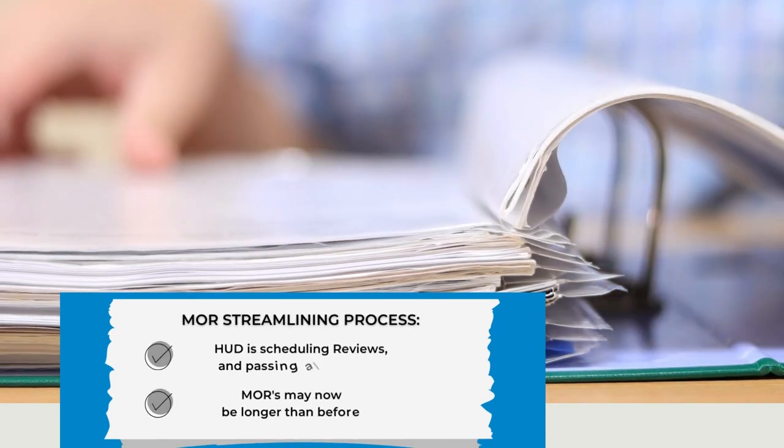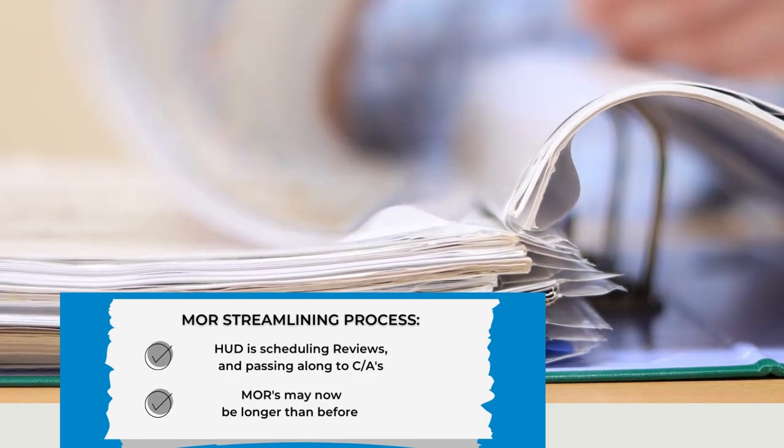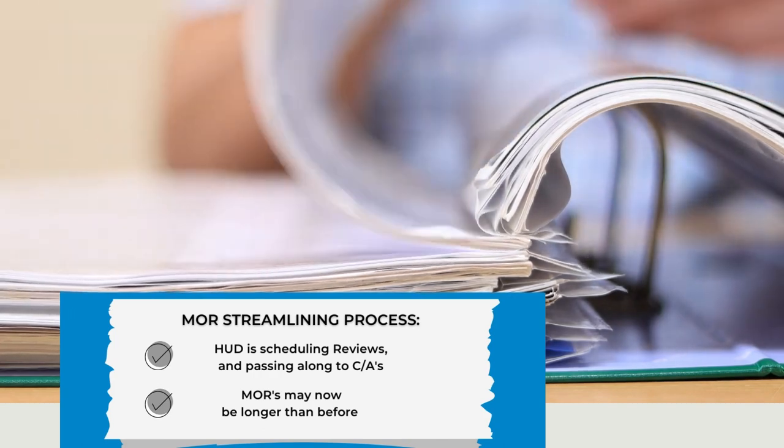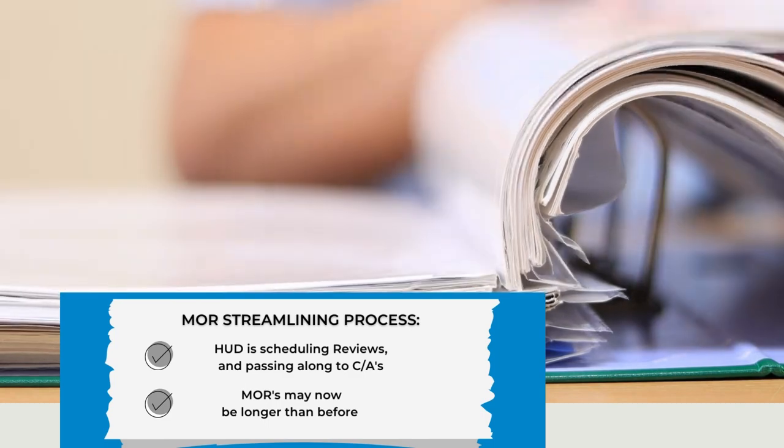What I want to discuss with you this session and the next session is this protocol. HUD is basically doing all of the scheduling and they give the schedules to the CAs. It may take longer to do your MOR — a lot of the CAs are scheduling them for a two and three day review where they used to only do them for one, because we have to do the current review and go back to the last MOR.